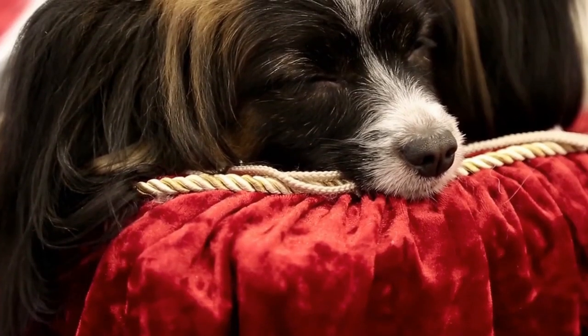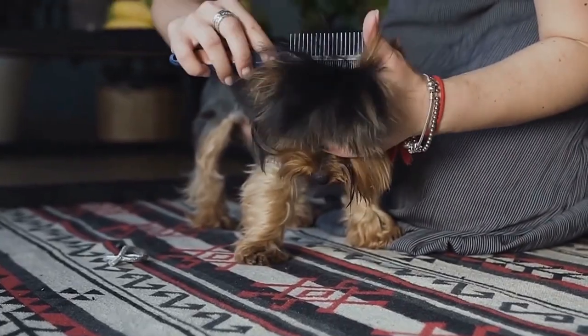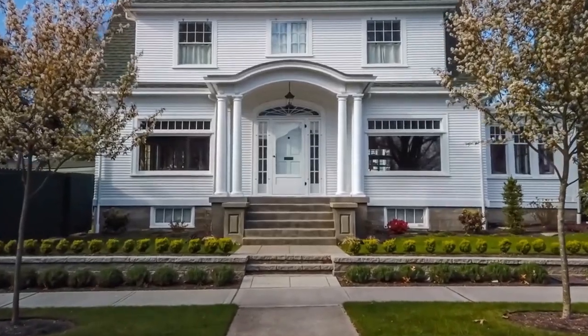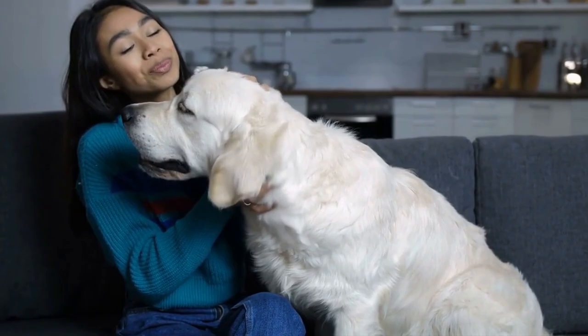Living in a small space can be challenging if you have a pet, especially if you are allergic to pet fur. But don't worry, there are plenty of small hypoallergenic dog breeds that can fit into your life and home. These breeds are perfect for those who want the companionship of a dog without having to sacrifice too much space or suffer from allergies.